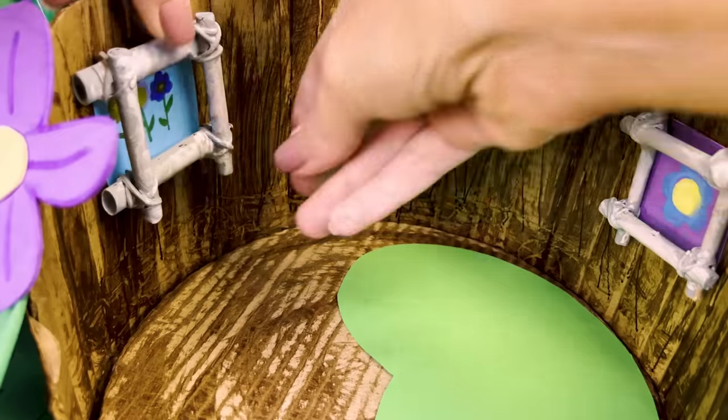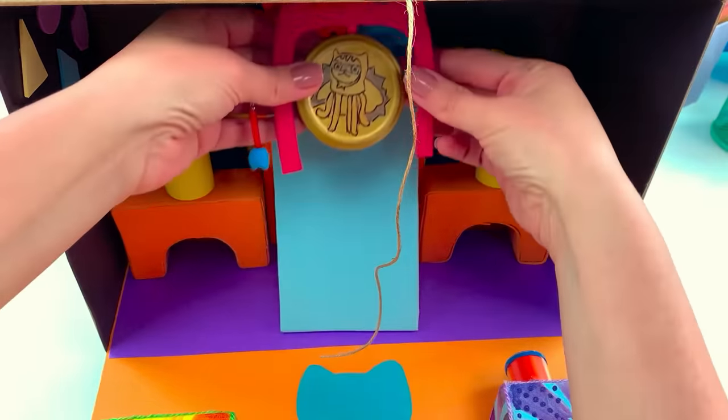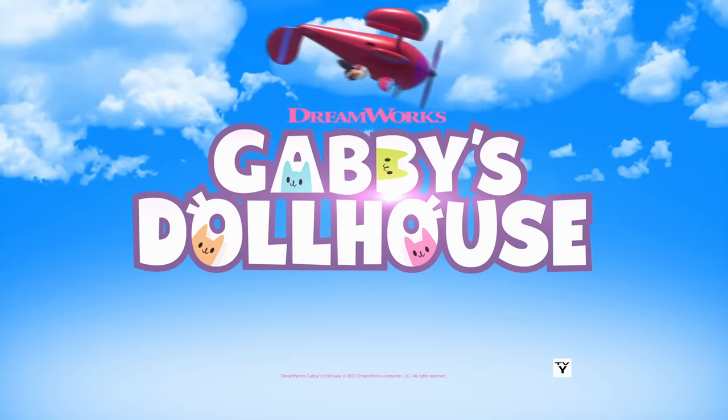I had a paw-tastic time crafting this fairy-rific home today! I hope you enjoyed watching! Come back soon to see what else I make! For more fun crafts, be sure to watch Gabby's Dollhouse on Netflix!